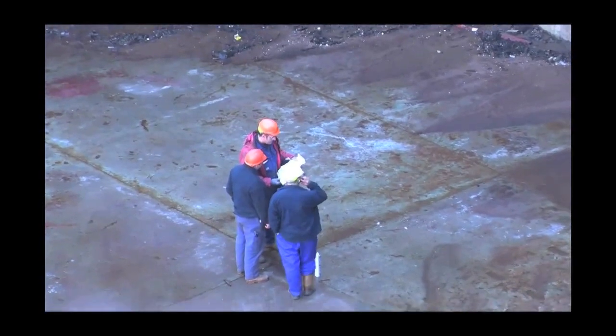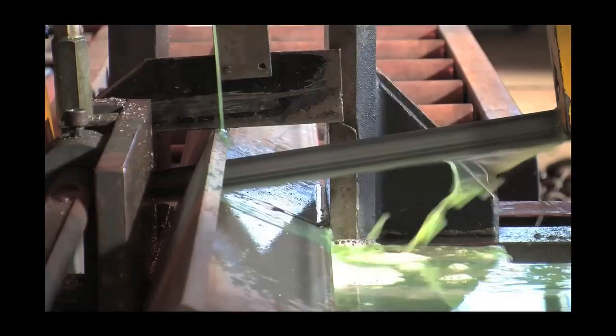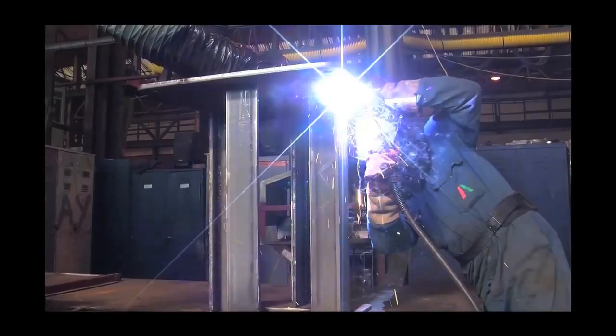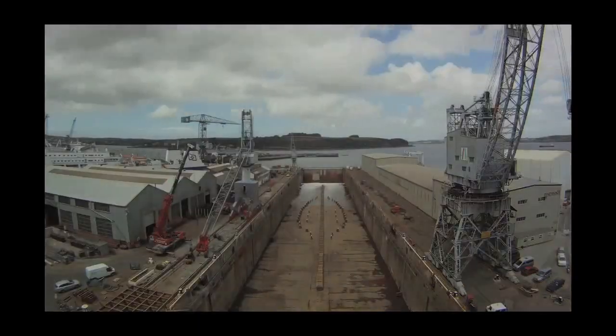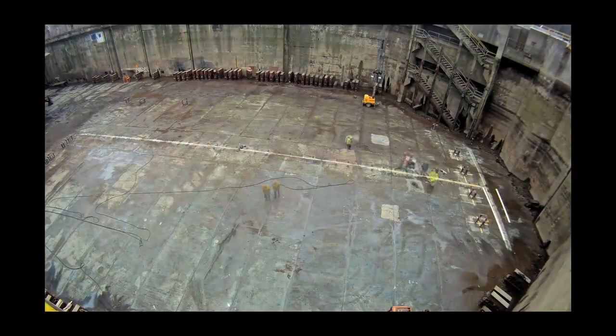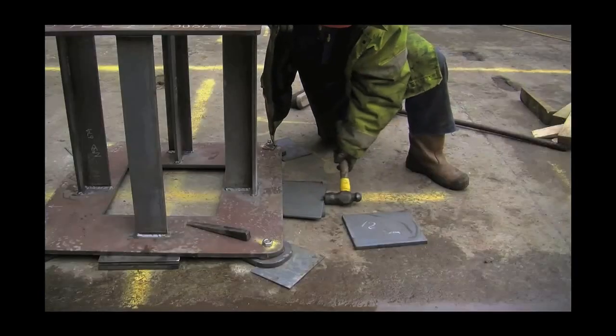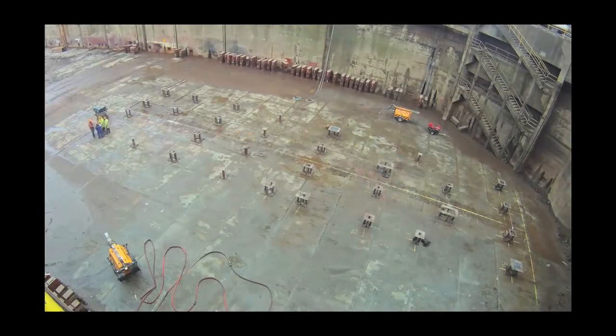Strategic planning for all operations at A&P Falmouth is paramount, and one of the first priorities is to prepare two perfectly level sites for the construction process — one at the head of number three dock, and another on the floor of the Panamax Queen Elizabeth dry dock, 40 metres wide and the largest on the south coast of England. With bespoke jigs in place, construction can get underway.